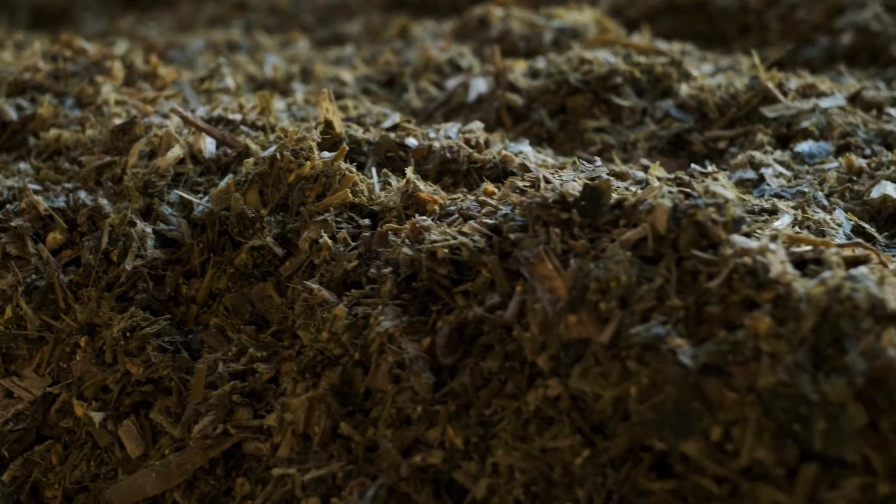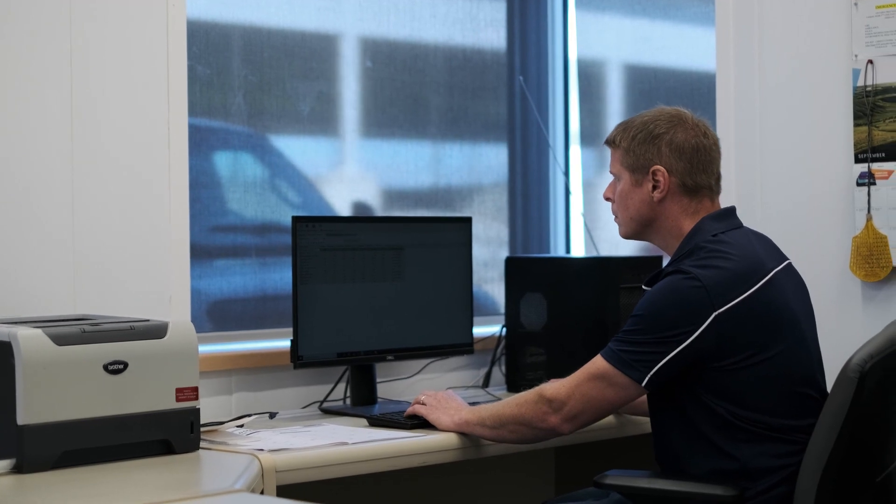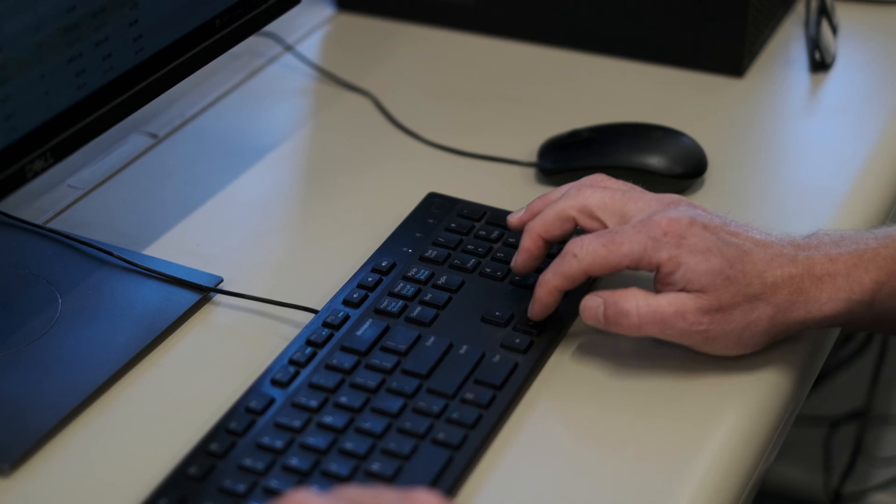Once it's at the feed facility, we know exactly what ration it went in and what cows it was fed to. Our FeedWatch software allows us real-time inventory management, allowing us to order ingredients just on time and predict our inventory levels for planning in future years.